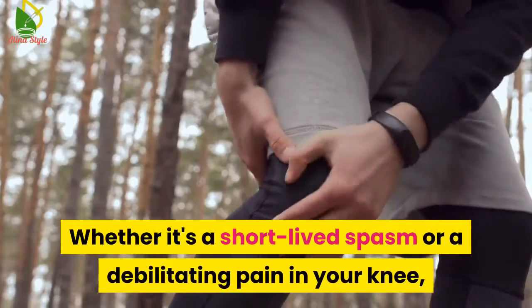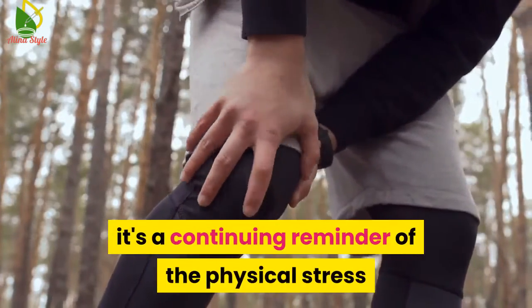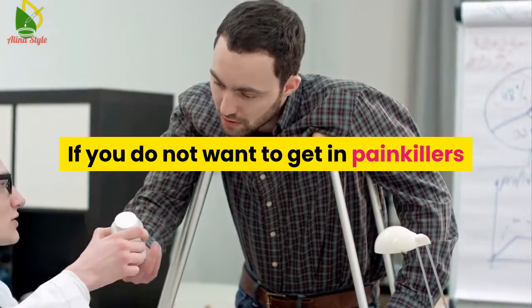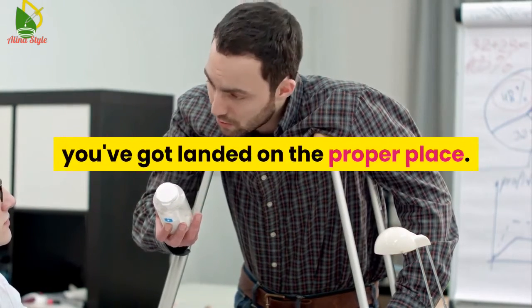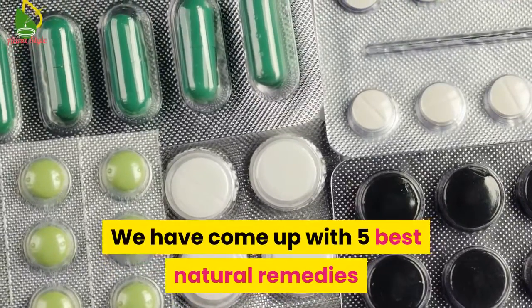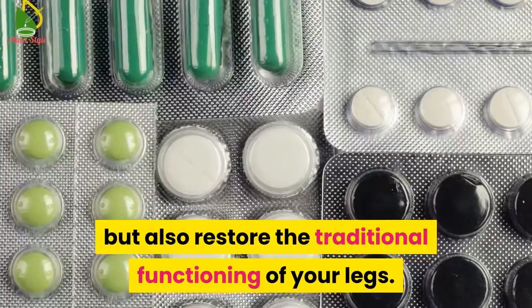Whether it's a short-lived spasm or a debilitating pain in your knee, it's a continuing reminder of the physical stress that you put your body through each day. If you do not want to resort to painkillers and are trying to find natural alternatives for relief from this excruciating knee pain, you've landed on the right place. We have come up with five best natural remedies that will not only relieve the pain but also restore the normal functioning of your legs.